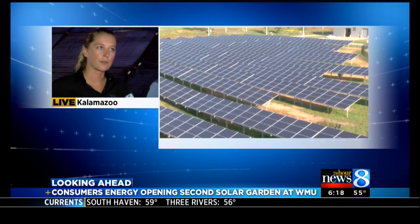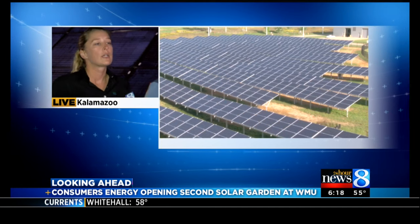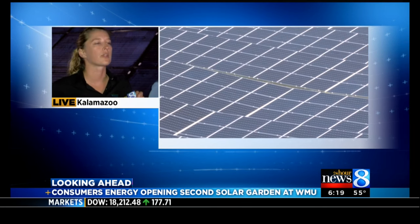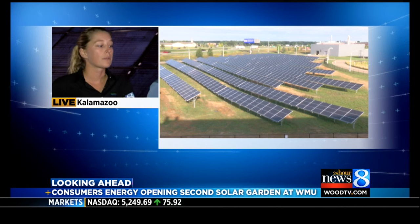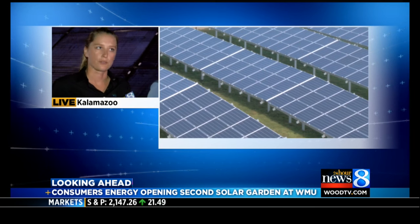Tell us a little bit about how your customers can get involved and why they do. So if you go to consumersenergy.com/solar-gardens, you can learn more about the program and also learn how to subscribe. If you subscribe to a half-a-kilowatt production, you have a cost on your bill of $10 a month, and you get a credit for the solar power produced by your share. That would be the equivalent of reducing your carbon footprint by planting 12 acres of trees.